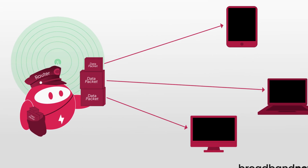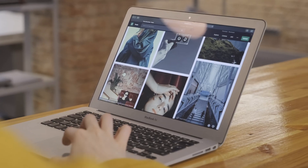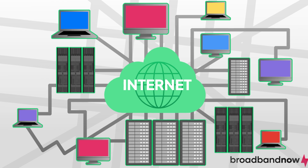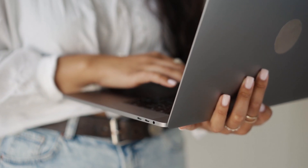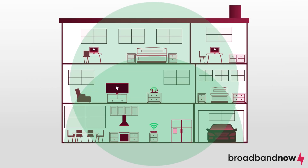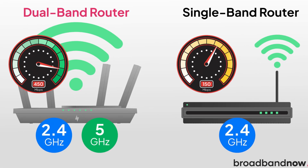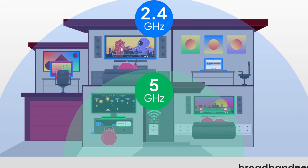To understand your router's role, let's break down how it works. When you access the internet, the information you request is broken down into small units called data packets. Each packet contains a portion of the data — like a segment of a video or part of a web page — as well as information about its destination. Every device on your network has a unique identifier known as an IP address. The router uses these IP addresses to direct the data packets to the correct device, much like a postal worker delivering mail to the right address. This ensures that the right data reaches the right device, even if multiple devices are using the internet simultaneously. Wireless routers also emit a Wi-Fi signal, allowing devices to connect wirelessly. The strength and range of this signal can vary based on the router's specifications and physical obstructions like walls. Dual-band routers, which generate Wi-Fi on both 2.4 GHz and 5 GHz bands, offer better flexibility and can reduce interference, providing a smoother internet experience.